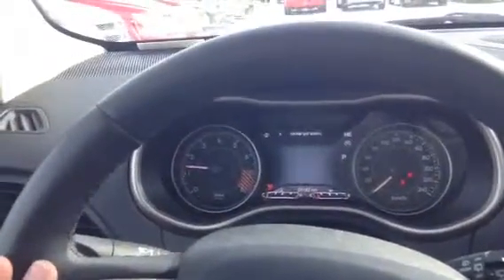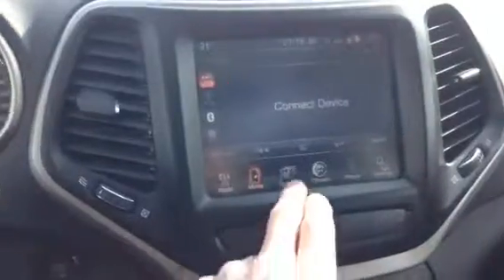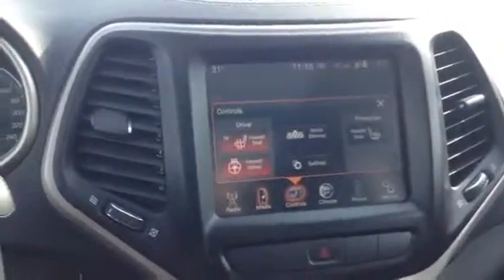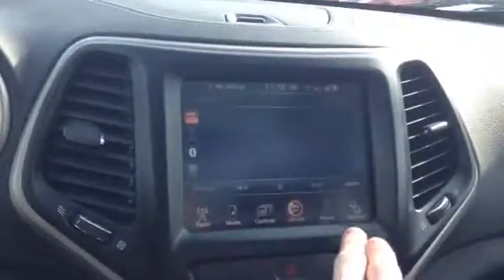Right up top you have your nice display which you can go through — you can see all the information right there from your fingertips. In the center, a nice large display: your media, your radio, your controls for your heated seats and steering wheel, so everything gets nice and warm in here.